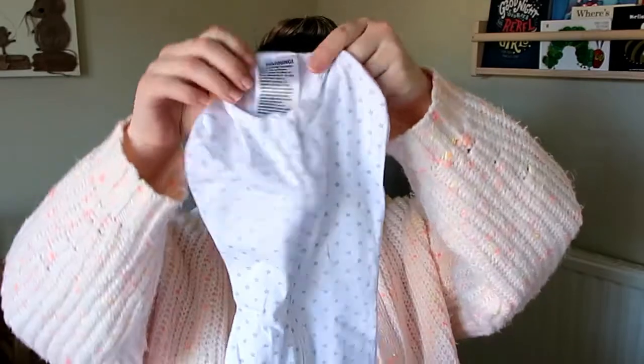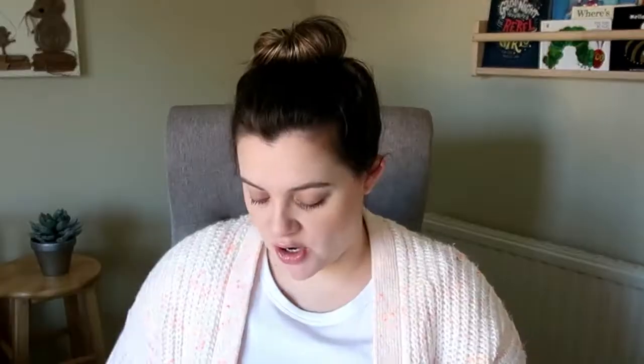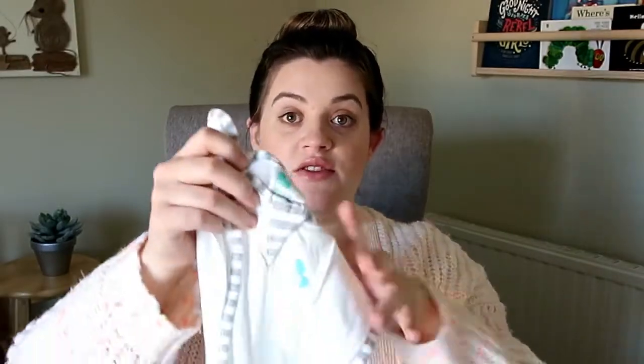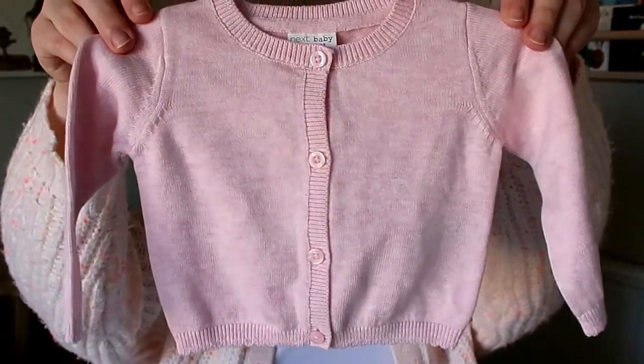In the second bag I have three items. First, a newborn zip-up swaddle with little stars on it. Then I brought the Love to Dream swaddle in size small — I wanted one that was slightly bigger but still newborn-appropriate since we don't know how big she'll be. And then the last item in that bag is a little pink cardigan I got from Next. If you follow me on Instagram you would have already seen this cardigan.